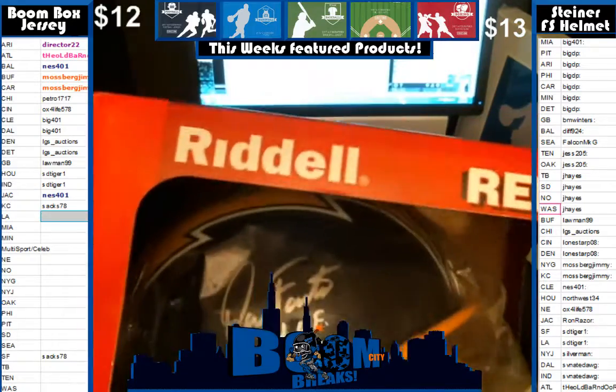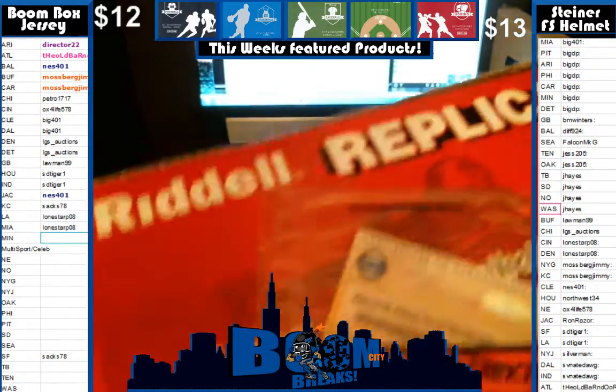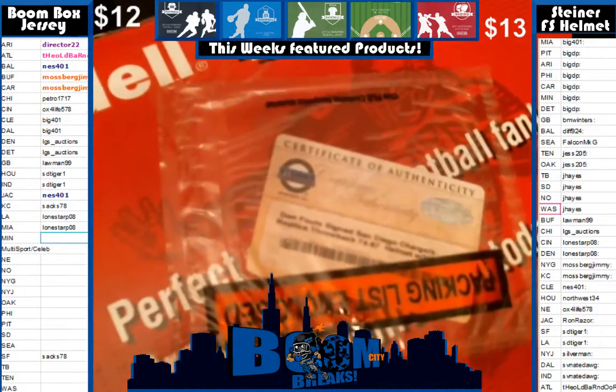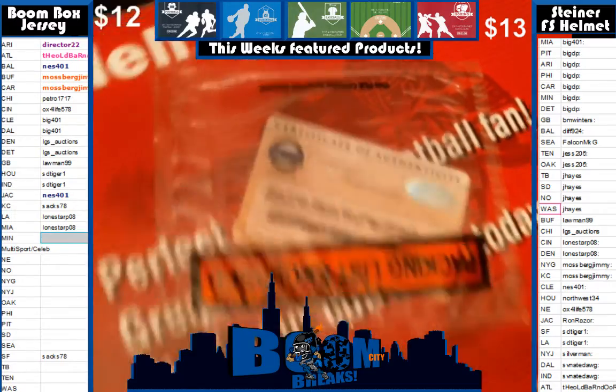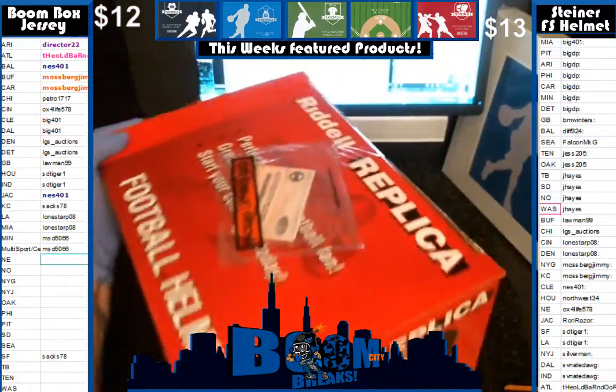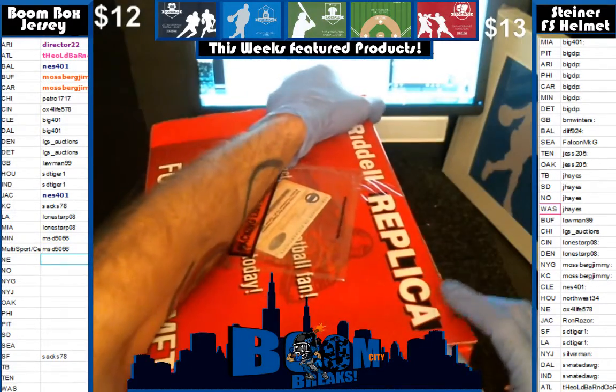I bet y'all thought that was going to be a joiner or something. But that is actually a Dan Fouts, folks. That is a Dan Fouts — a beautiful Charger helmet, folks. A beautiful Charger helmet of one of the all-time great quarterbacks.